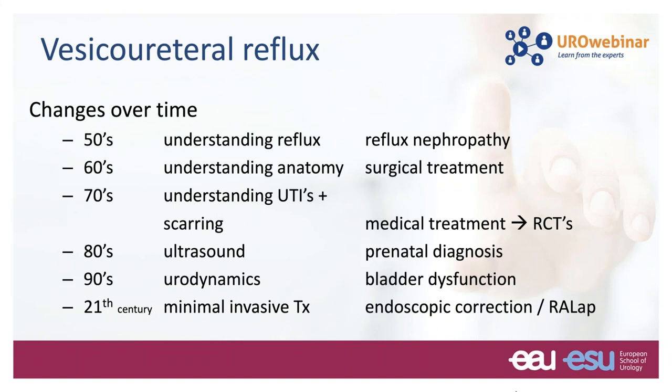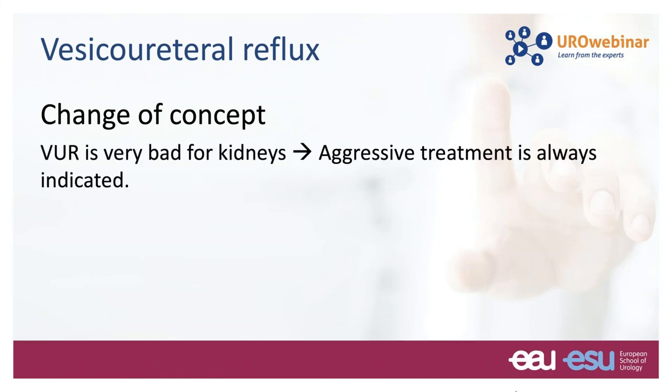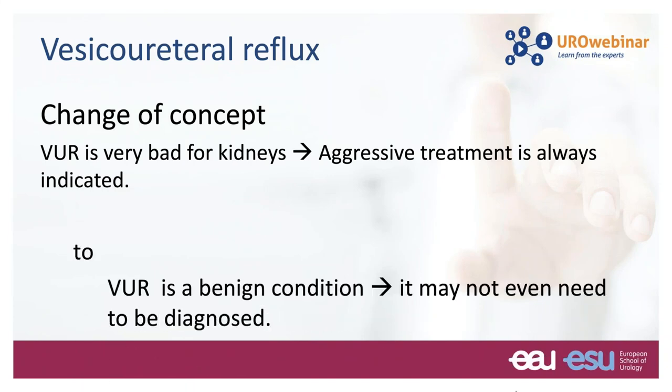During the last 70 years, many things have evolved: from reflux and nephropathy to the introduction of surgical treatment, medical treatment, randomized control trials, prenatal diagnosis through ultrasound, and the study of bladder dysfunction through urodynamics. In the last 20 to 25 years, we've been introduced to endoscopic correction and laparoscopic treatment of reflux. But the main thing that has changed is the concept — from reflux being considered very bad for the kidneys requiring aggressive treatment, towards a more conservative approach where reflux is considered a more benign condition that may not even need to be diagnosed.